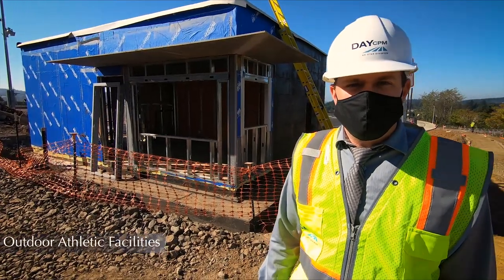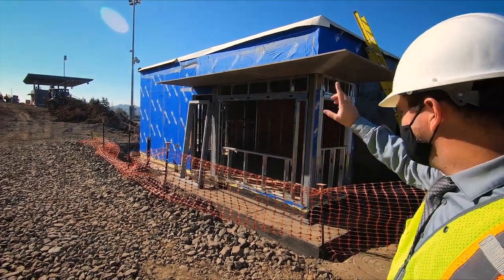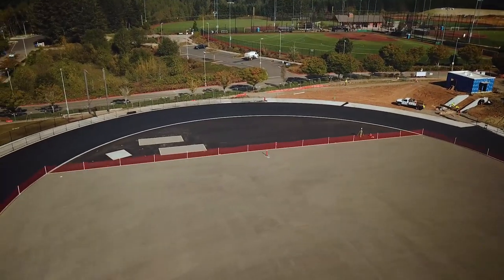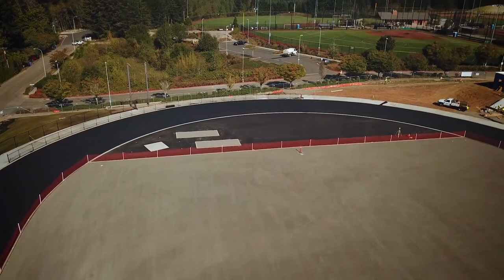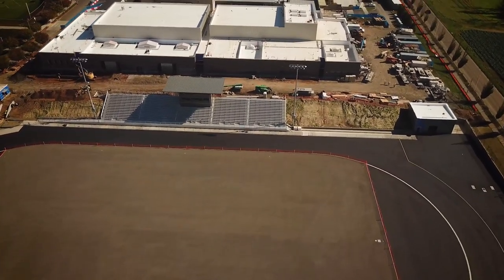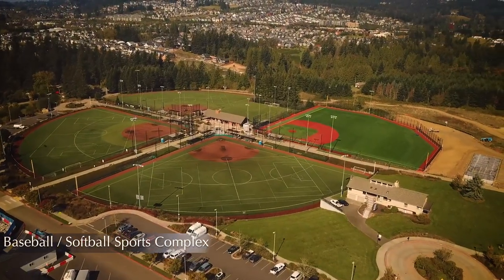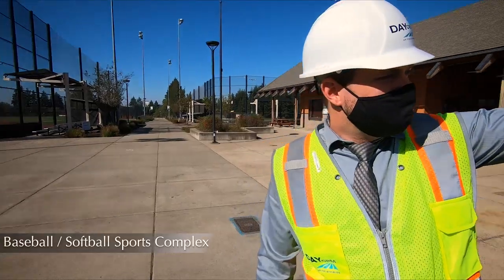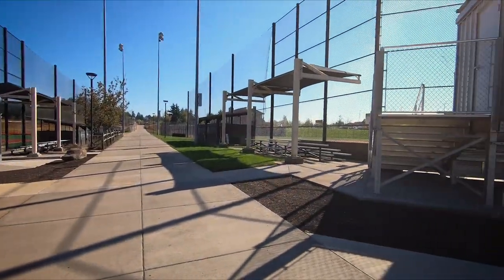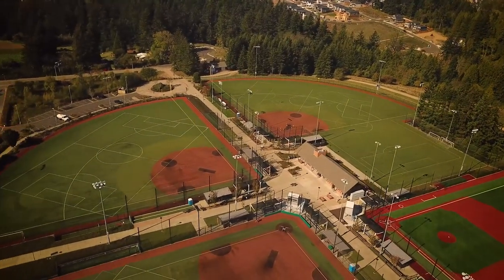Here we are at the entrance to our outdoor athletic facilities. Behind me you've got the ticket booth, and you can see the grandstands over there. Just beyond the ticketing booth is the field. They have the surface laid for the track, waiting on final touches, and in the center is the football field — graded and ready for the turf, which will happen in early spring. Here at the baseball and softball sports complex, in front is the varsity baseball field, and just to the right is the varsity softball field. Behind us are the practice fields and the JV and freshman softball, baseball, and soccer fields.